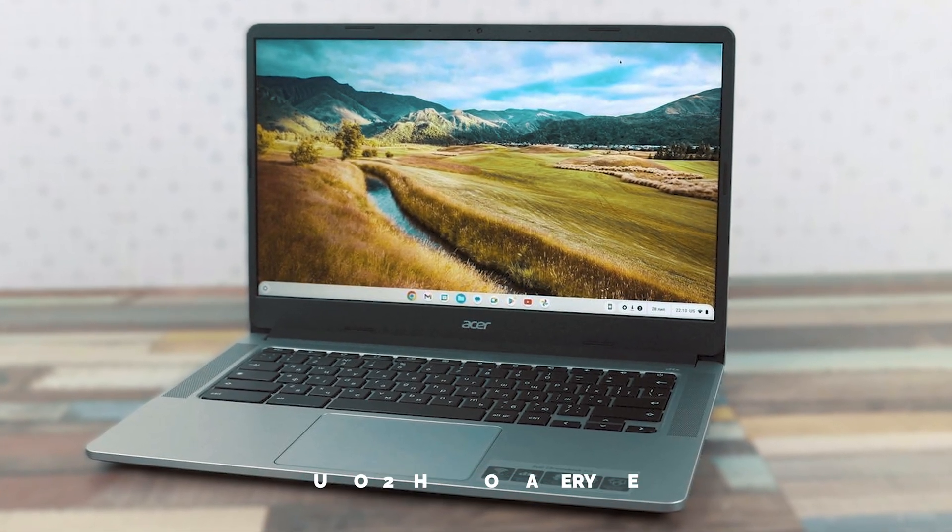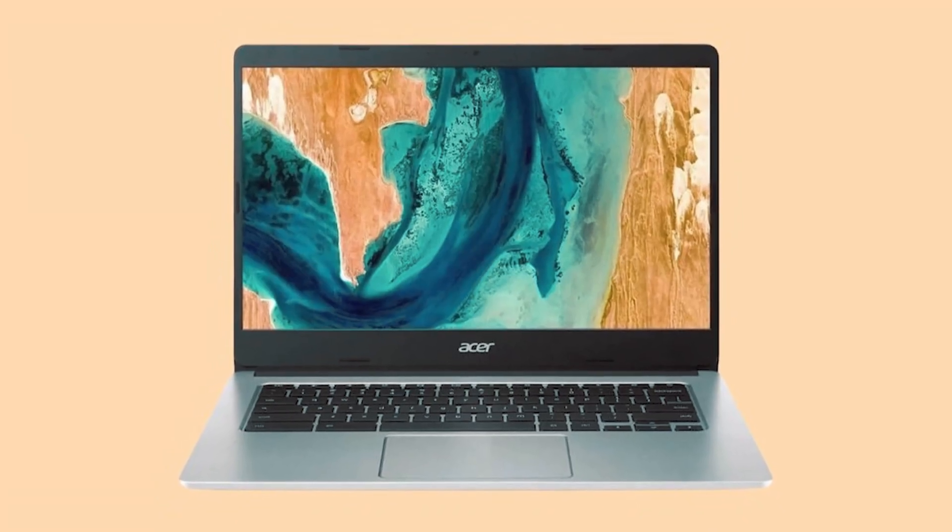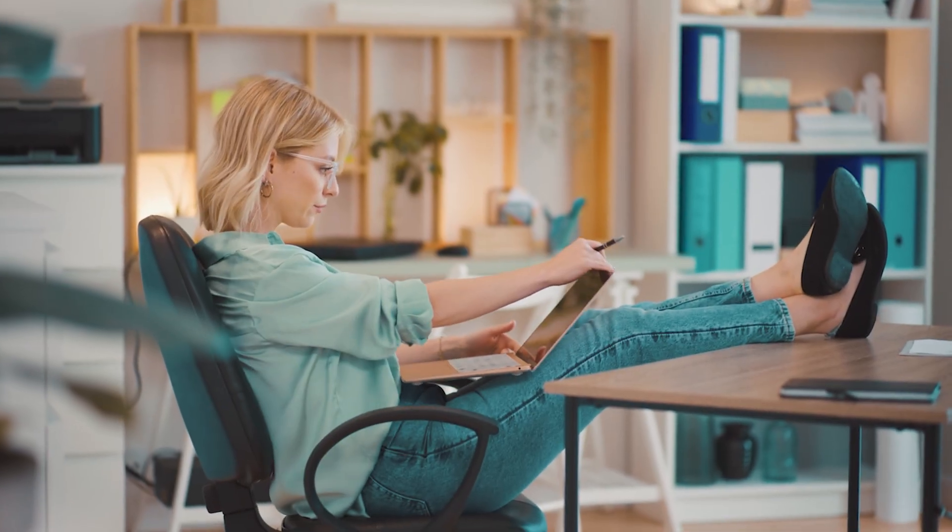The Acer Chromebook 314 isn't just a laptop — it's your ticket to a more organized, efficient, and fun-filled digital life. So, are you ready to level up?